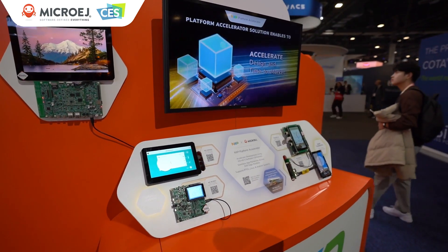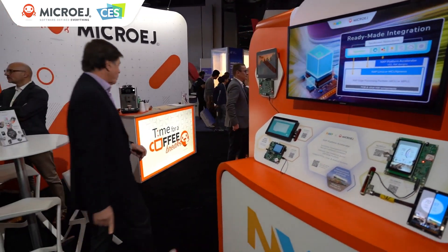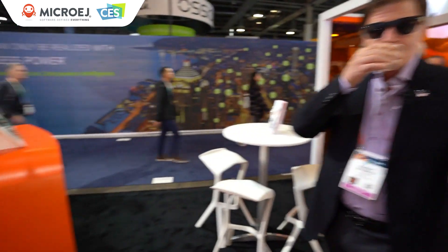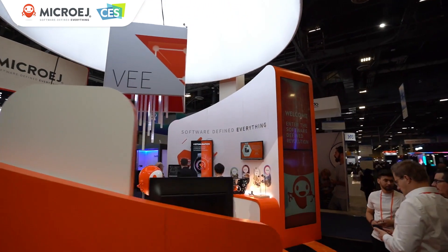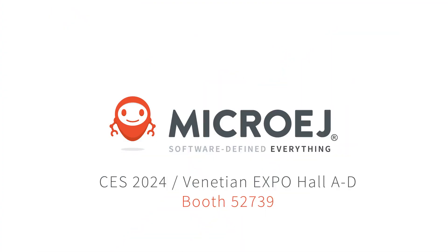That's just a quick rundown of the various pods we have here today. Thank you for your time. Cheers.